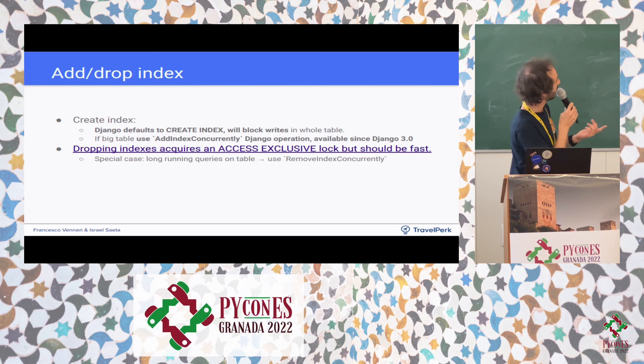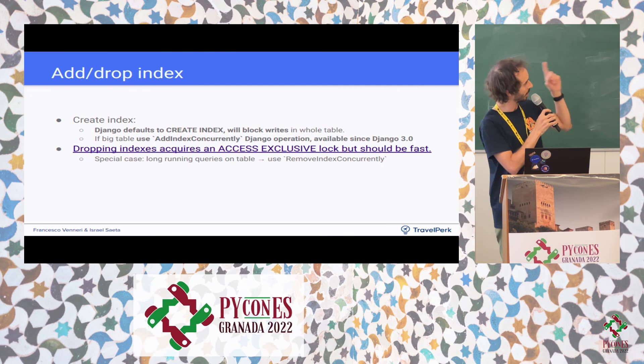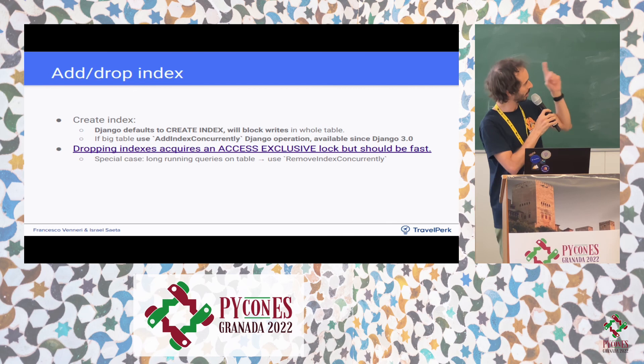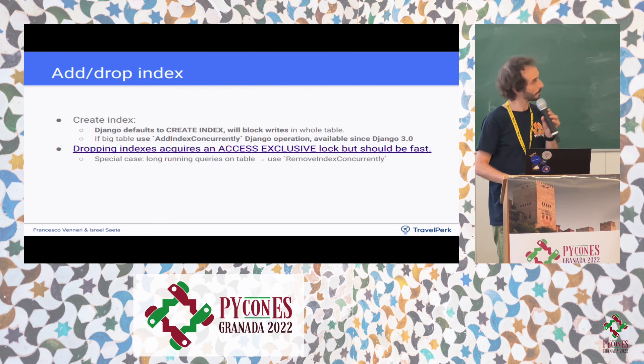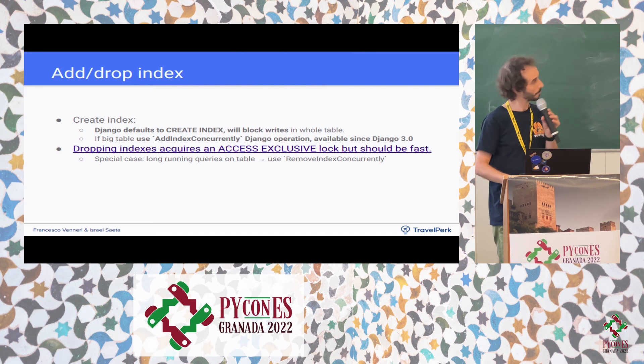When adding indexes, Postgres by default blocks writes on the table while computing the index, because if values change during index creation, the index would be wrong. Instead, Django supports CREATE INDEX CONCURRENTLY, which doesn't block updates. Use that instead of the default. Dropping an index should be fast, except for the case of long-running transactions.